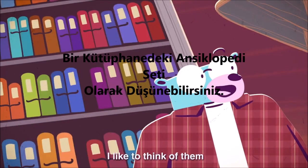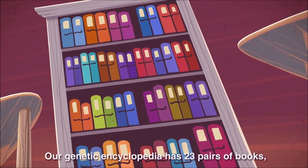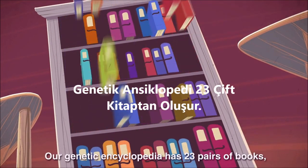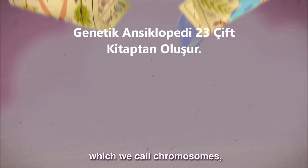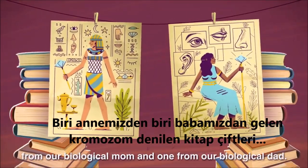I like to think of them as an encyclopedia in a library like this one. Our genetic encyclopedia has 23 pairs of books, which we call chromosomes, and we get one book in each pair from our biological mom and one from our biological dad.